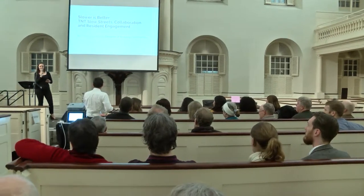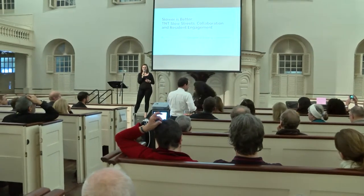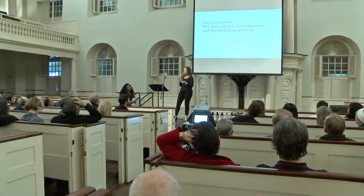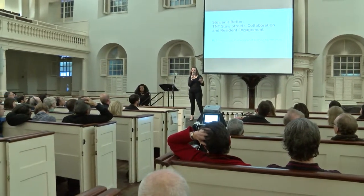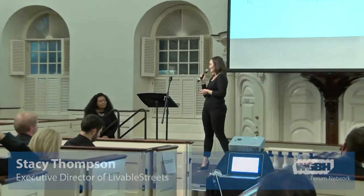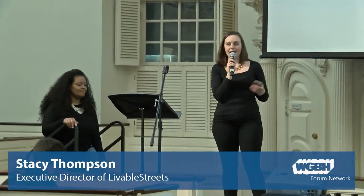We're going to shift gears and I want to invite Tiffany up. Tiffany is an incredible community partner and she's going to tell you a little bit about her community. What I thought would be interesting and helpful is to not just talk about the what — like what does a bike lane or bus lane look like — but who. These projects are successful because of the community. Tiffany is going to share why Codman Square was the right place to pilot the Neighborhood Slow Zones in the city of Boston.